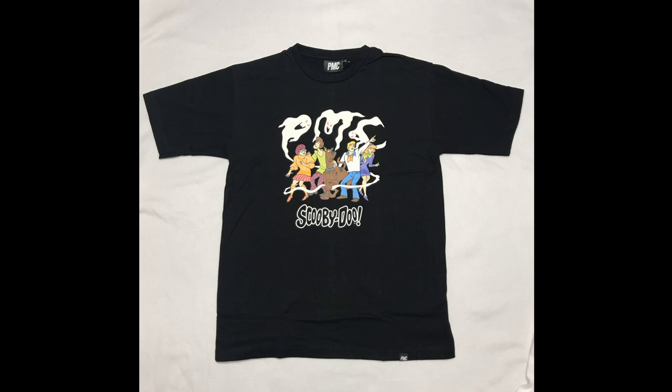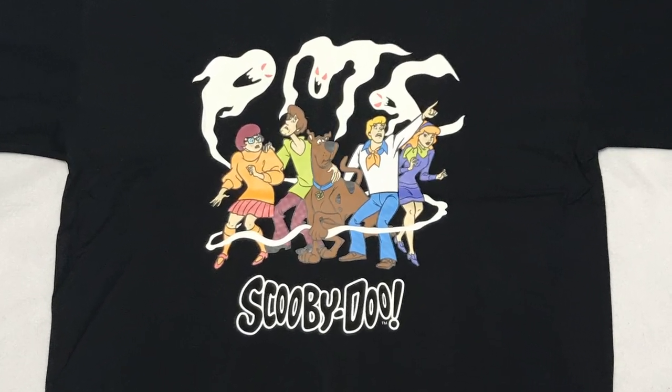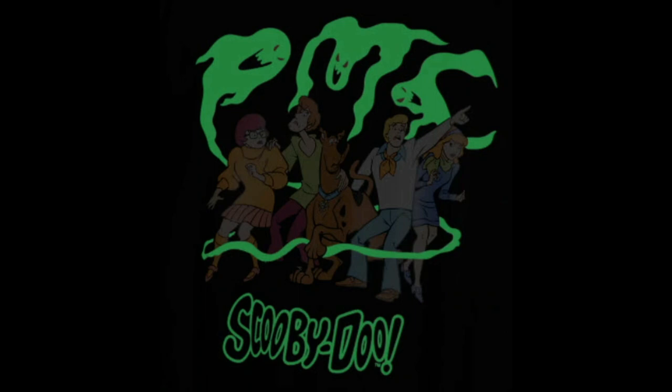The In the Dark tee is made of 100% cotton and features the gang surrounded by ghosts. The ghosts and the Scooby-Doo logo glow in the dark.